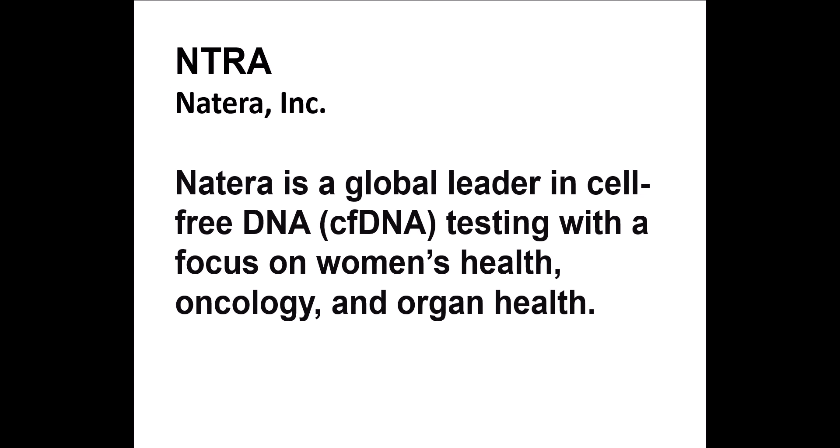Today we're going to look at NTRA, or Natera Inc. Natera is a global leader in cell-free DNA testing with a focus on women's health, oncology, and organ health.